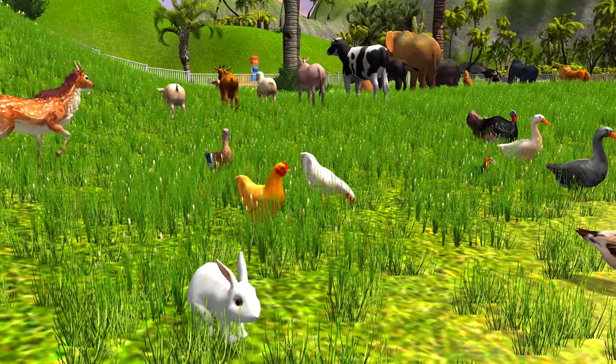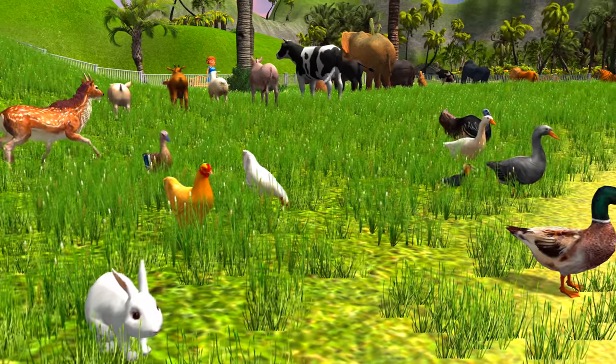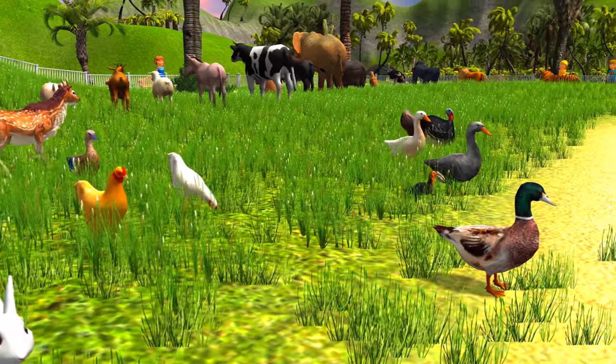It's time to meet domestic animals. We have a bunny, hen or chicken, duck, and turkey. Friends, can you point out which one is which?